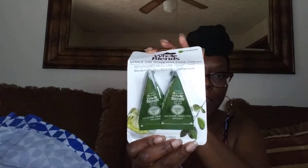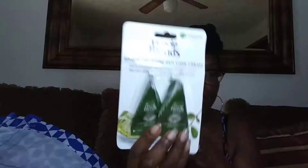Then I got this single use rinse out care cream that replenishes moisture to dry hair. I was going to take this to the shop to try it on one of my thick hair clients. It's just some conditioner — a conditioning mask. One thing I do in the salon is I never comb natural hair dry, never ever.